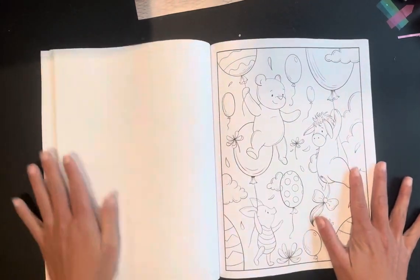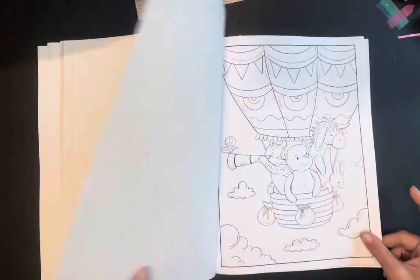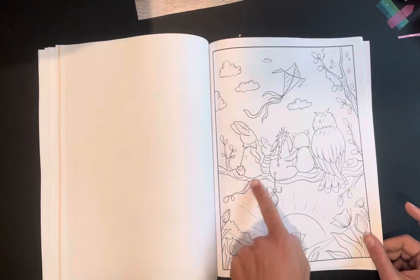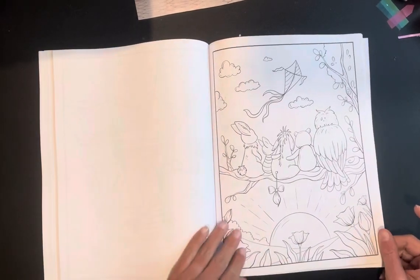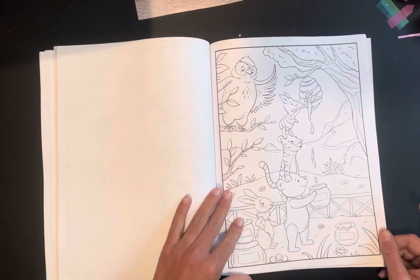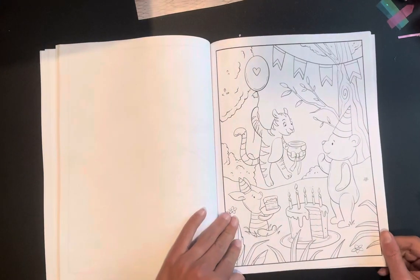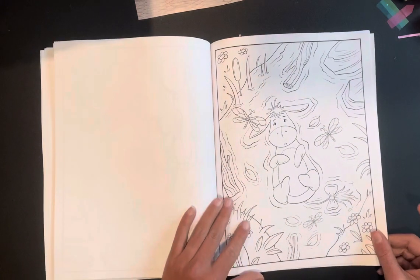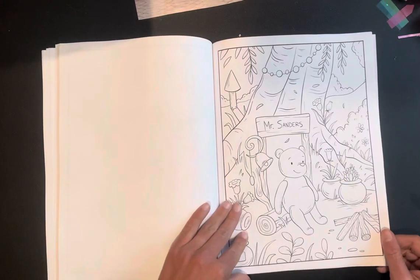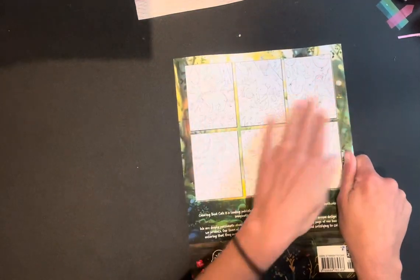This page right here — look at Eeyore. Eeyore kills me! And then all of them just chilling on the branch together looking at the sunset or the sunrise. There's a birthday party page, and Eeyore in his Eeyore days. The back cover has six thumbnails.